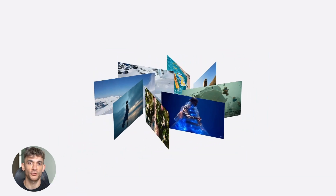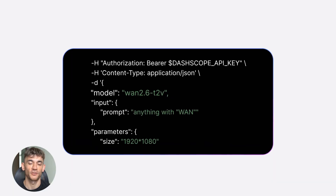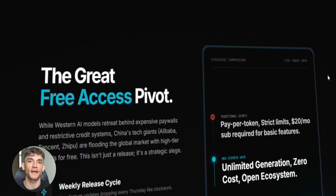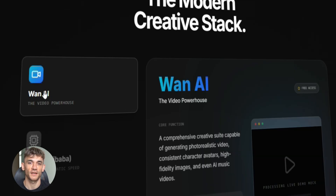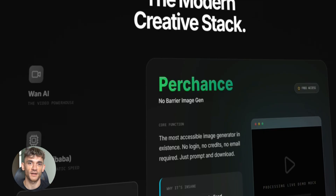China just dropped four AI tools that are completely free — no catch, no limits. While most of us use ChatGPT and MidJourney, they're giving away insane tools backed by major tech companies. Today I'm showing you exactly how to access them. You can create videos, build apps, generate unlimited images, and automate your entire workflow, all free. Let's go.